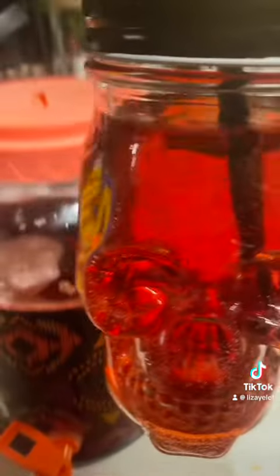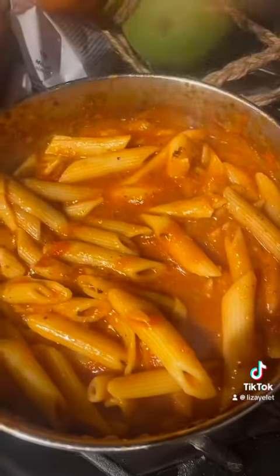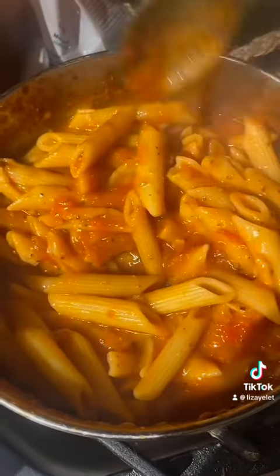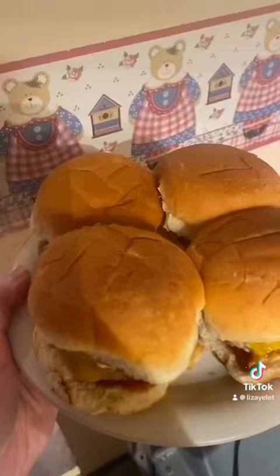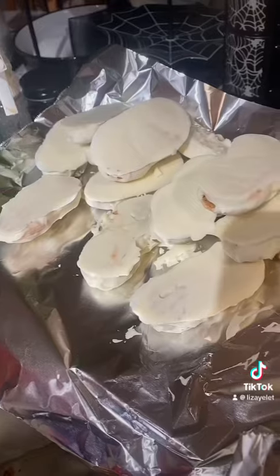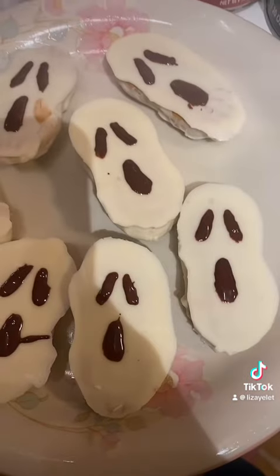And then I have the killer punch — I had little gummy bones that I put in there. I have little pizza bagel bites, this pasta thing that I made with a wine tomato sauce, little sliders that I wasn't too happy with but the girls absolutely loved them, and these Nutter Butter ghost face masks that the girls absolutely loved too.